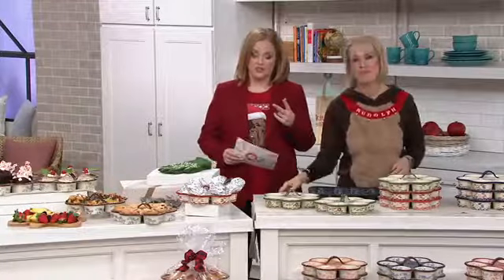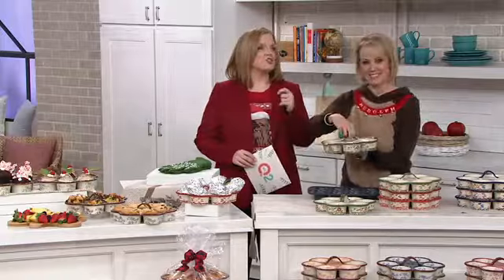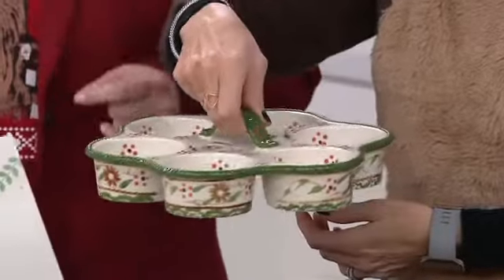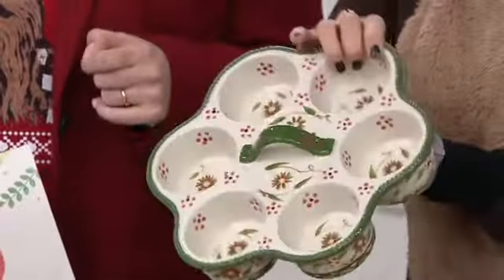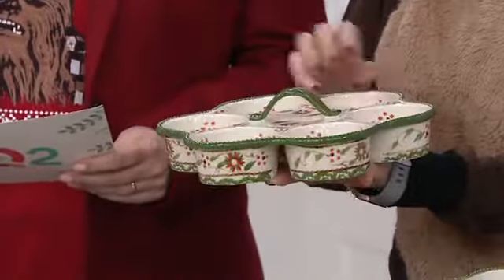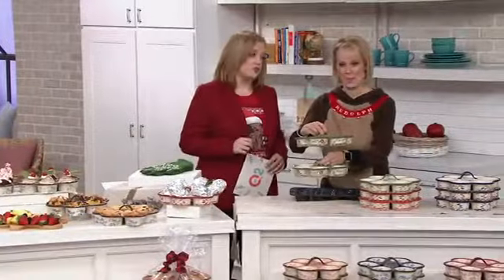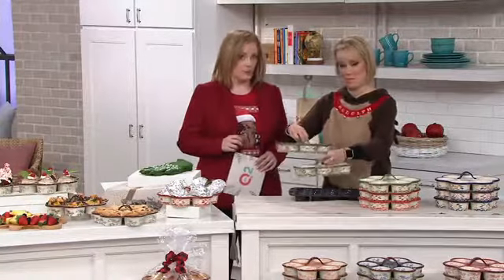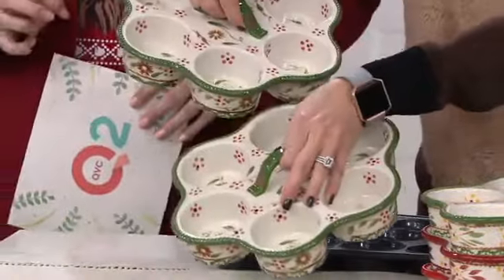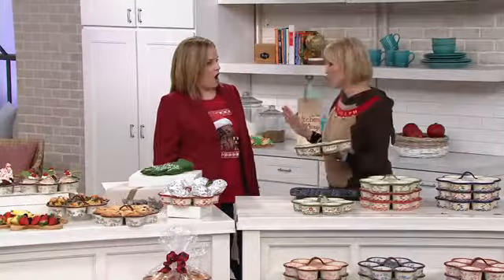It's time for our second Temptations item in the show, and this is also my pick of the show because it is so versatile. It is from a brand that I adore, and it is so giftable. This is the set of two muffin pans in Old World and Floral Lace. It is customer top rated, but there is no reorder for this item. So when you see it run — and we still have it. We don't have any other muffin pan in our line.